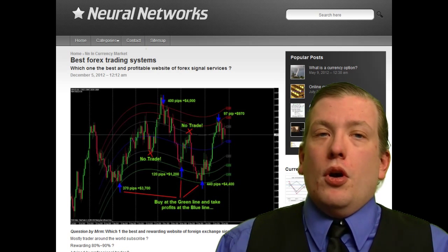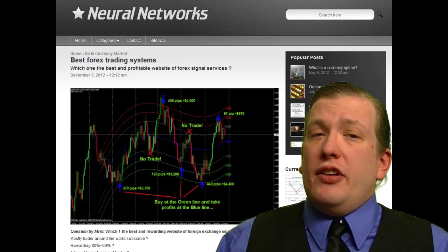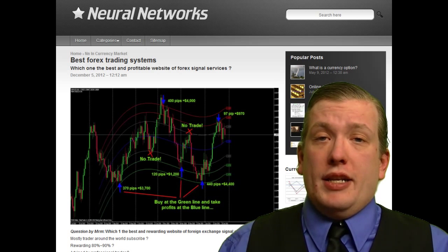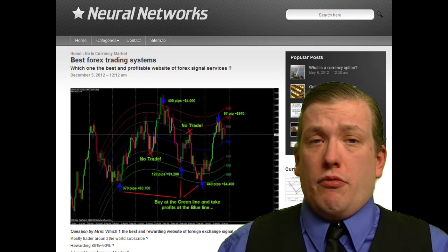For example, one of our robots predicts gold prices for the next month, 30 days from now, based on current rates for oil, gold, dollar, platinum, and official unemployment rates in the USA. Each robot consumes enormous amounts of hardware resources.